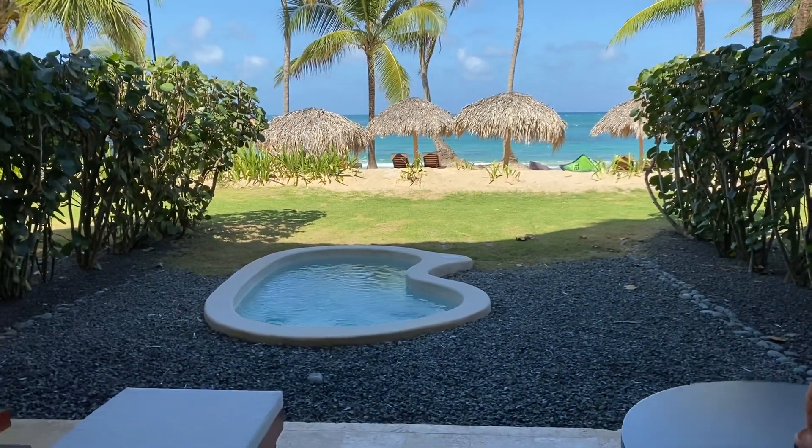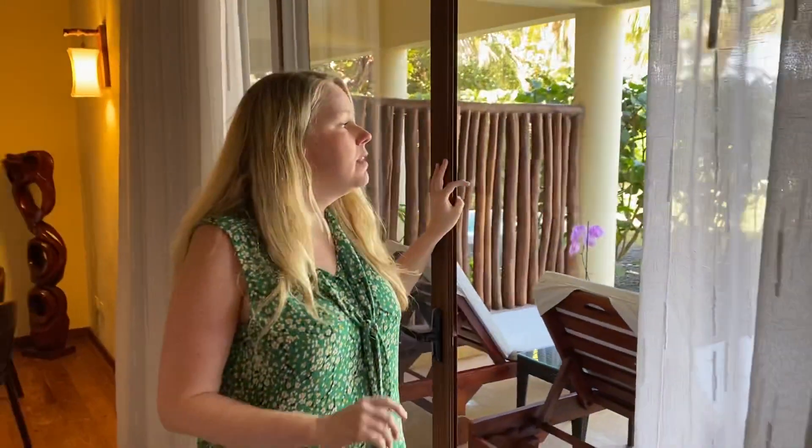This resort sits right where the Caribbean and the Atlantic Ocean meet. The beach is beautiful, the hotel is gorgeous — it looks like you're in the South Pacific. Let us know if you'd like to book it. Bye!